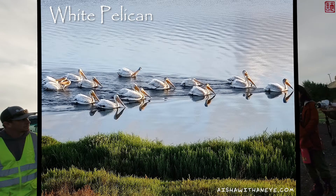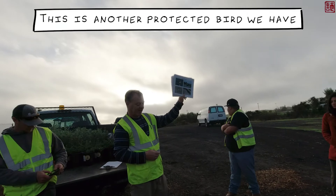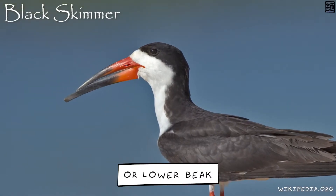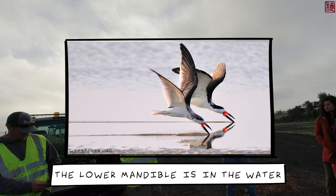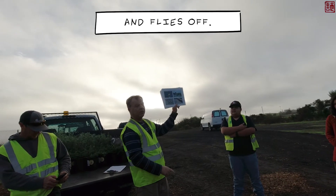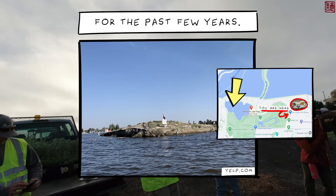We have white pelicans and also Northern Harriers. This is another protected bird we have called the Black Skimmer. Its lower mandible or lower beak is much longer than the upper mandible, and it flies above the water with its beak open so the lower mandible is in the water. It touches the fish, closes the beak, and flies off.